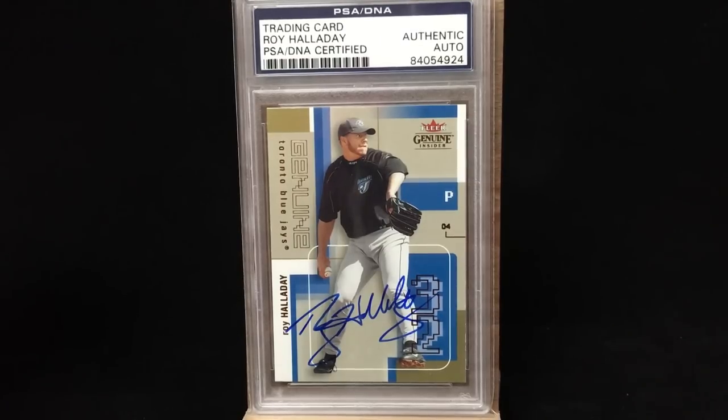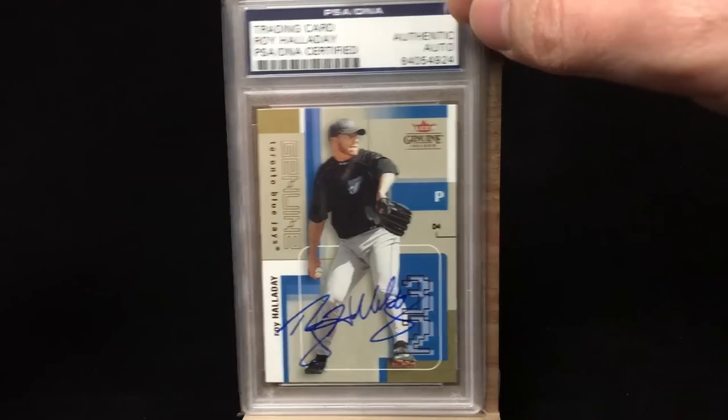Starting off with the few slabbed cards I have. This is a PSA DNA authenticated Halladay autograph on the Fleer Genuine. The card's got a lot going on, but I do think that the autograph, the signature really pops. It works well. Overall, I really like the look of the card. I don't really love the black Blue Jays uniforms, but unfortunately Halladay did pitch in Toronto during that era. Those uniforms just didn't work.